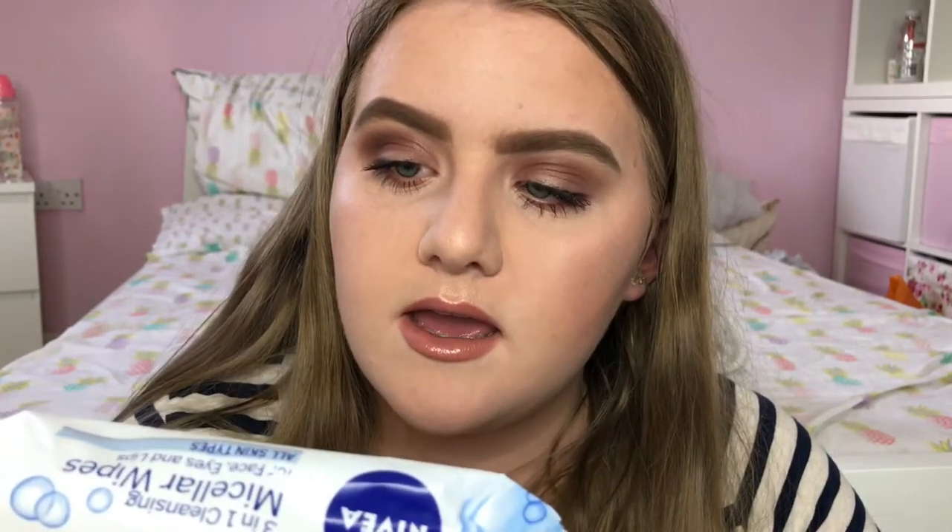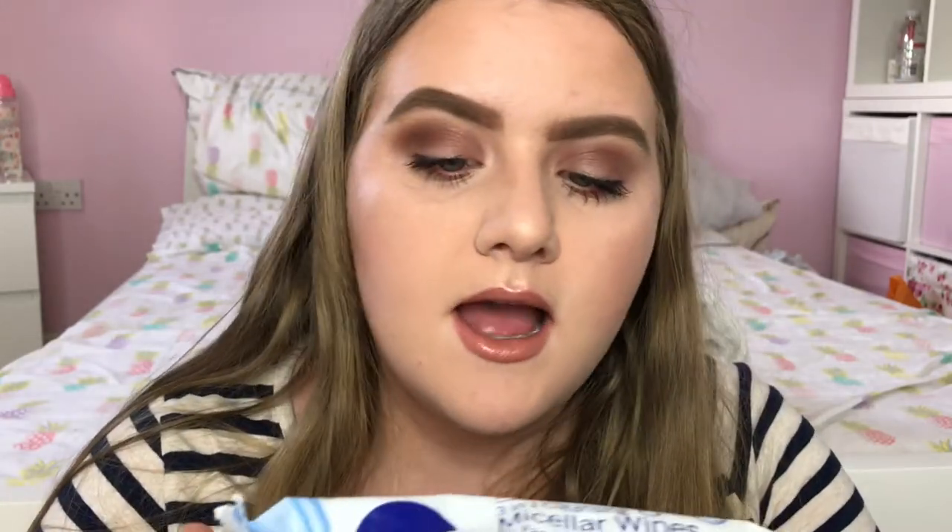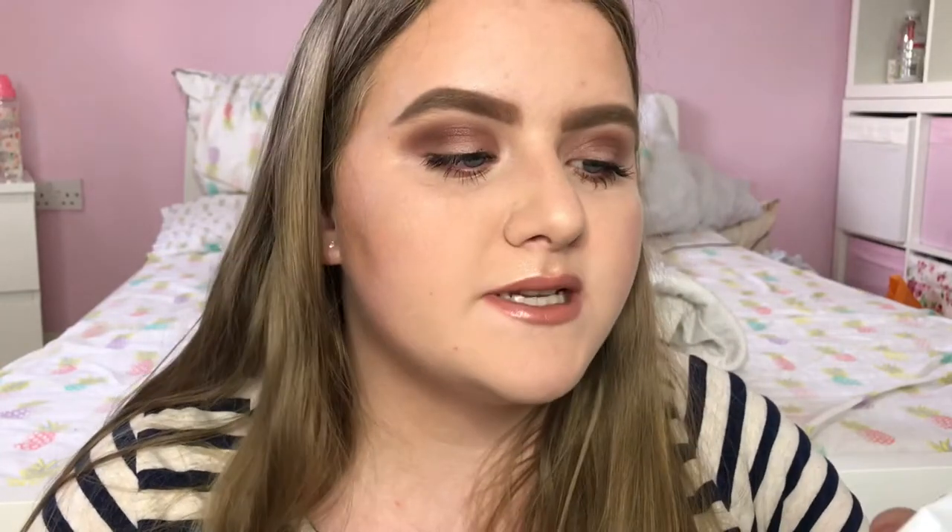They also sent me one of their little lip butters — I have one of these already and I really like it. This one is the Vanilla and Macadamia one and it smells amazing. Also from Nivea I have the Daily Essentials 3-in-1 Cleansing Micellar Wipes for face, eyes and lips with Lash Protect. I've never tried micellar wipes before and I've seen a few brands bring them out, so I'm looking forward to using those.